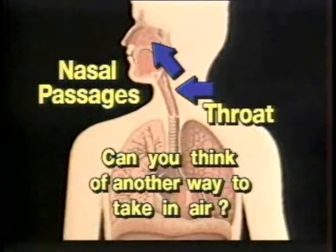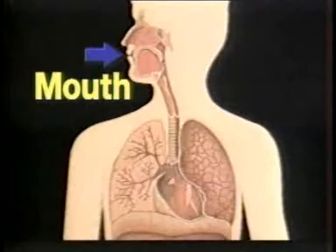Can you think of another way to take in air? Of course, the answer is through your mouth. But breathing through your mouth doesn't filter and warm the air as well as breathing through your nose.